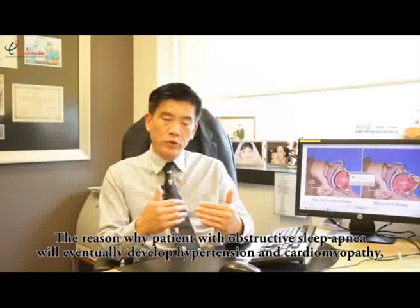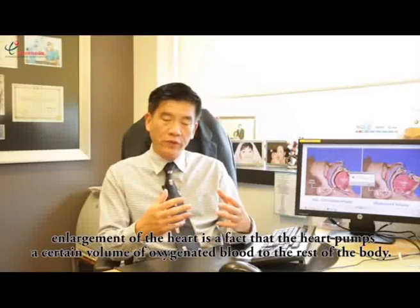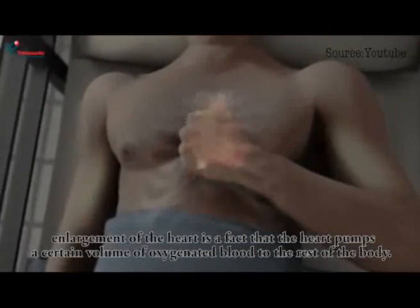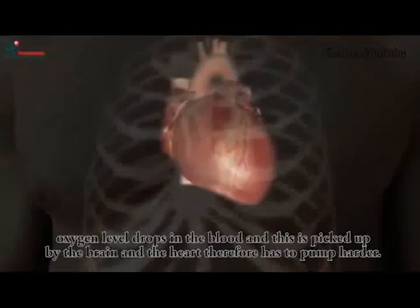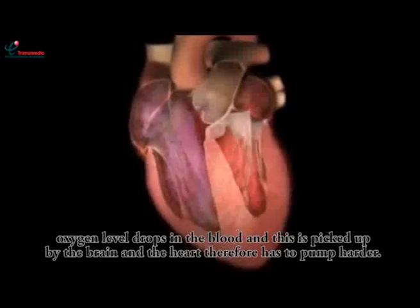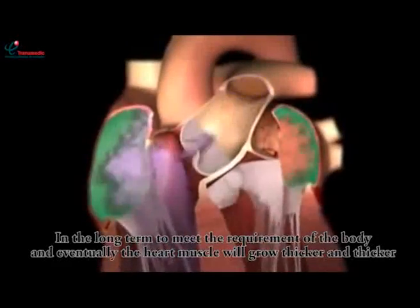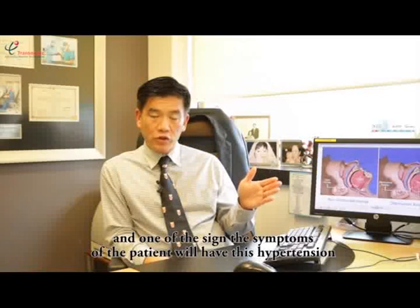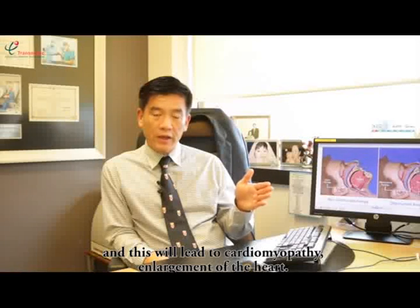The reason why a patient with obstructive sleep apnea will eventually develop hypertension and cardiomyopathy enlargement of the heart is that when oxygen levels drop in the blood, this is picked up by the brain, and the heart therefore has to pump harder in the long term. Eventually the heart muscle grows thicker and thicker, and one of the symptoms is hypertension, which then leads to cardiomyopathy — enlargement of the heart.